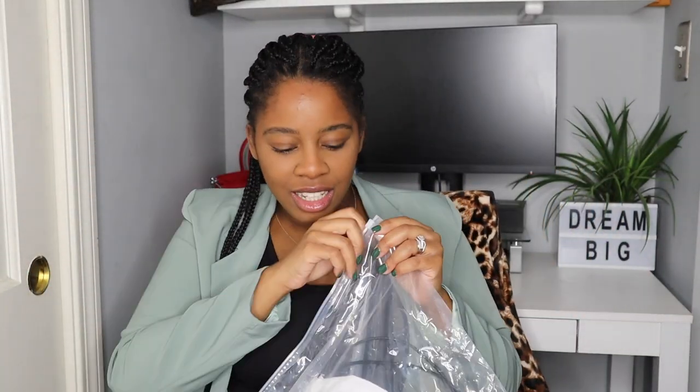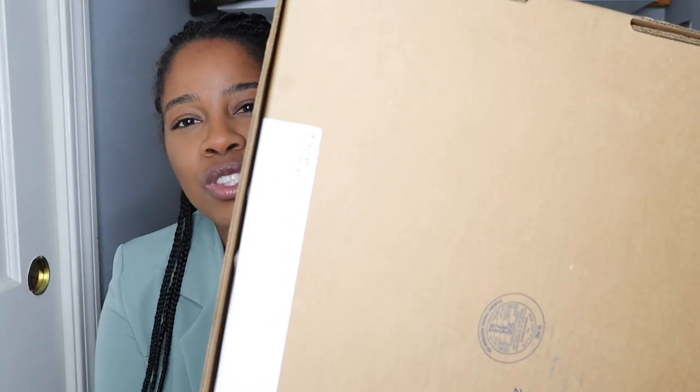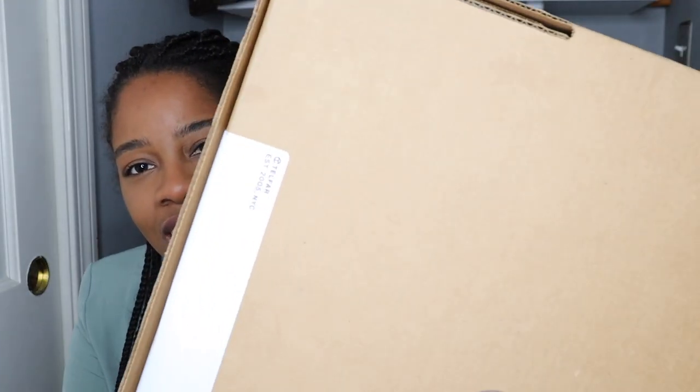Guys, do you see this big old bag? Oh my gosh, I am so excited about this! Right here it says Telfar — yep, that's right, I finally got my handbag that I ordered from the Secure the Bag event that Telfar had going on a few months ago. I believe it was back in July or August and I finally got my item!